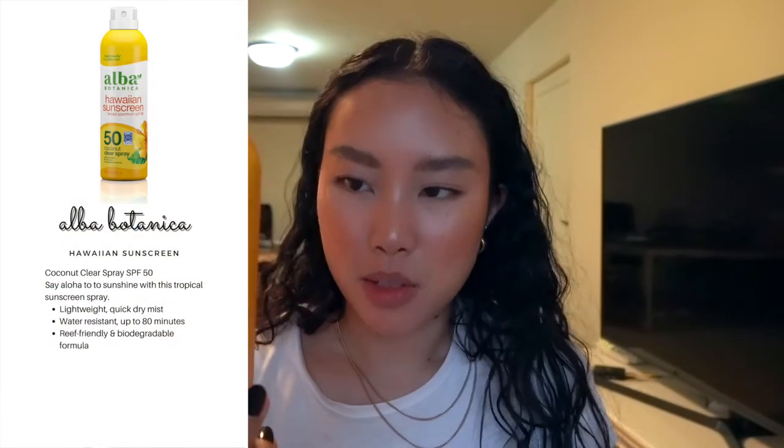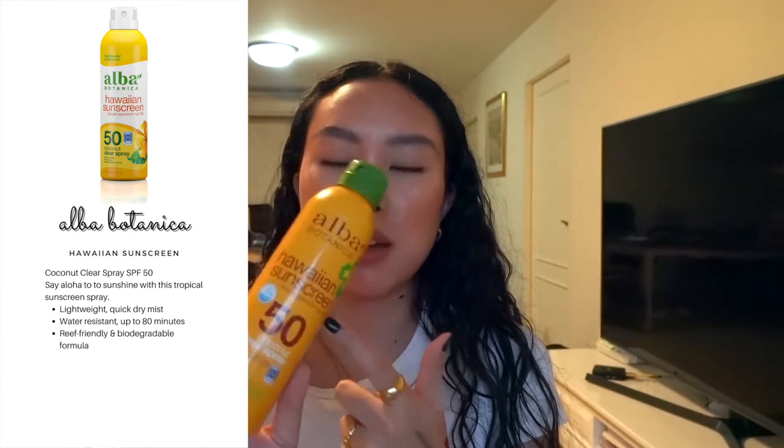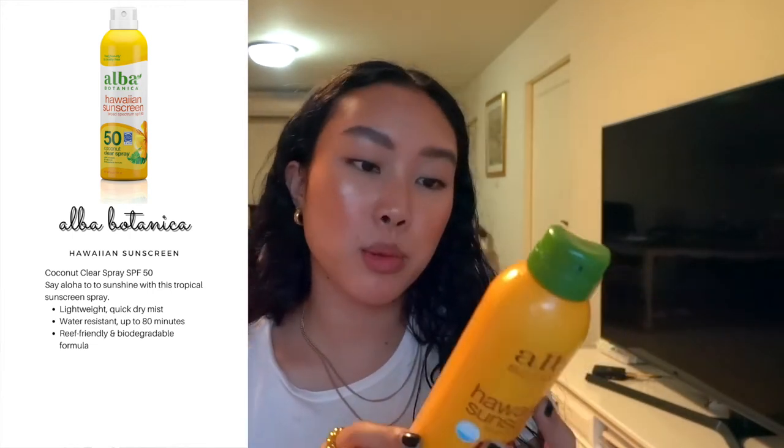This is the Hawaiian Tropic sunscreen — it's a coconut clear spray for the body with 50 SPF. It's reef friendly and smells amazing; it helps prevent sunburn. However, it's a chemical sunscreen, so it may be good for UVB rays but I'm not sure about the UVA protection.